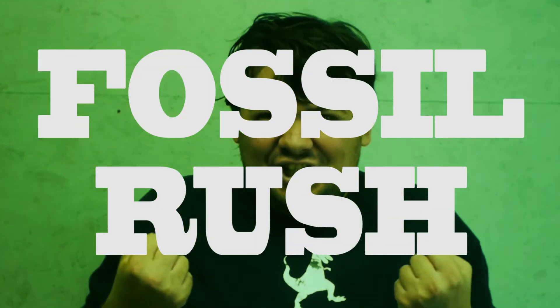Hey everyone, this is Alex Freeman presenting his new channel, Fossil Rush. This new channel is to present and teach you all about fossils, prehistoric life, and all sorts of interesting creatures that dwelled in those times.